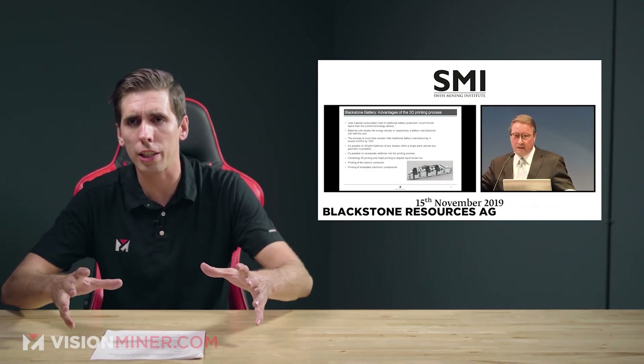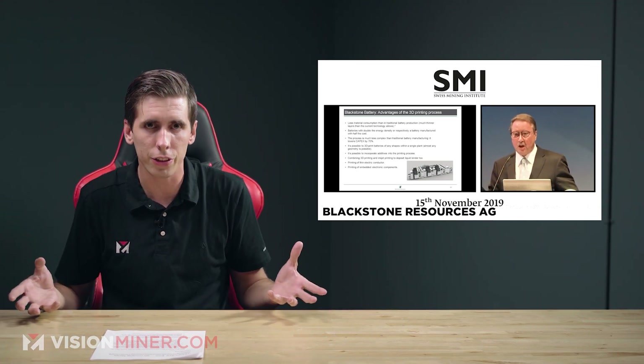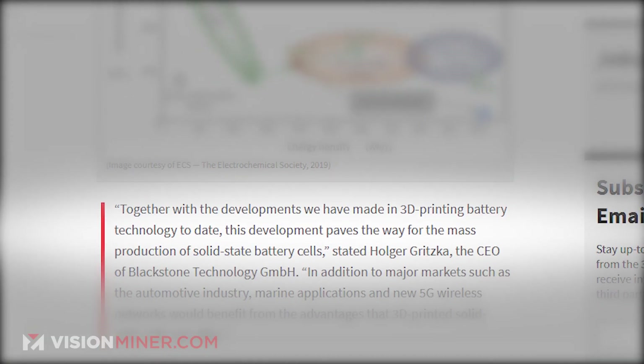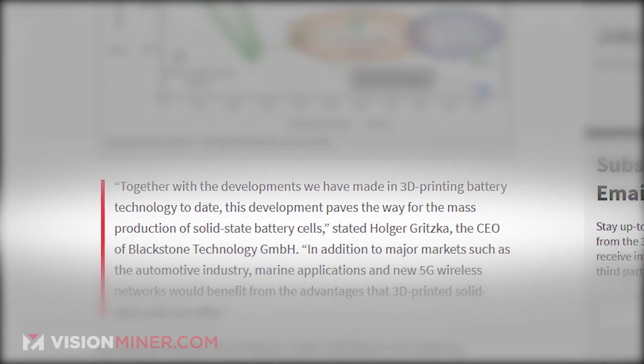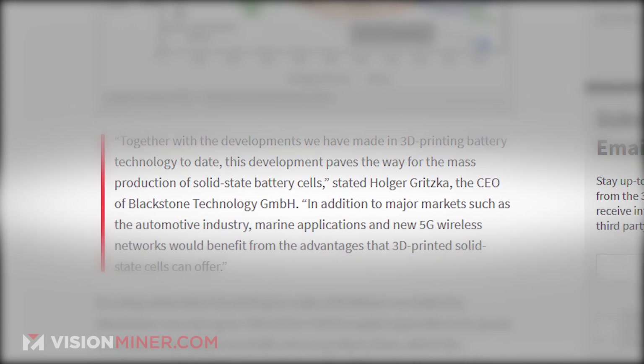The goal is to bring down costs from about 80 euros per kilowatt hour, which is about $93. Additionally, by 3D printing these batteries, they can actually eliminate a lot of the metals that don't store energy, like aluminum and copper, by up to 10%. Together with the developments we've made in 3D printing battery technology to date, this development paves the way for mass production of solid-state battery cells, says Holger Gritska, the CEO of Blackstone Technology.